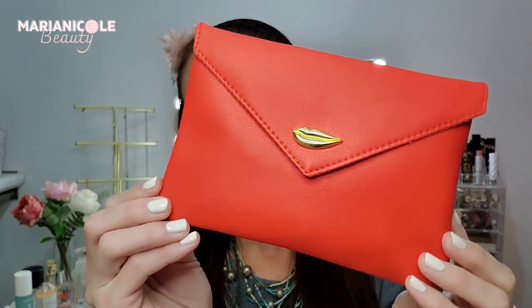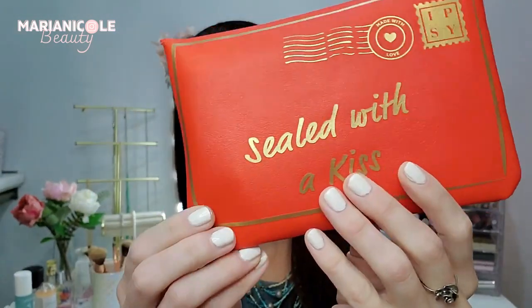If you're not familiar, Ipsy is a monthly beauty subscription box. They come in a fun little bag so you get a bag each month as one of your gifts, and Ipsy is $12 every single month. This is a cute little Valentine's Day bag — it says 'Sealed with a Kiss,' so that is too cute. You can go on their website and once your profile is set up you can customize certain things. I like to be surprised since I'm filming for you guys, but my preferences are: more makeup first, then skincare, then perfumes.